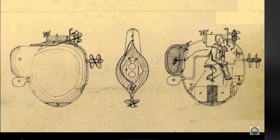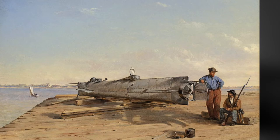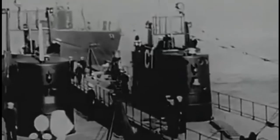Although submarines are known to have existed in the 18th century, they did not become practical until the late 19th century. In 1775, the first military submarine was the Turtle, invented by David Bushnell. According to the museum, the first submarine to sink an enemy vessel was the CSS H.L. Hunley in 1864, but it was not a true submarine because it did not have apparatus for the crew to breathe underwater. With the advent of diesel-electric power in the late 19th century, submarine production increased rapidly.